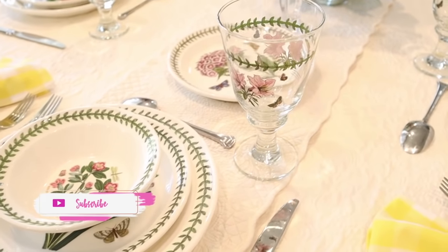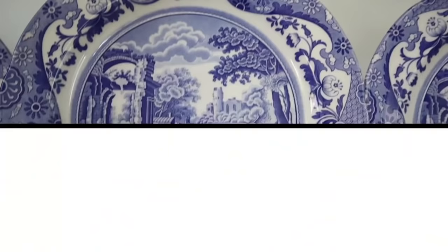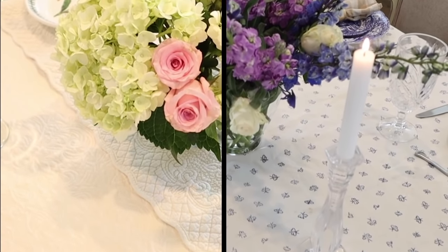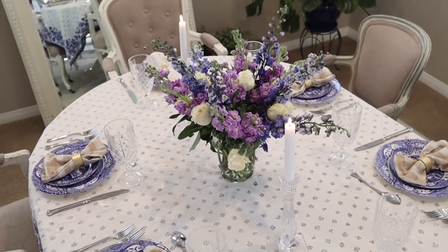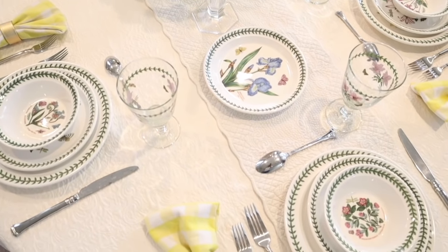I truly hope you enjoyed today's video. Thank you to Riverbend Home for this dream collaboration. I have always adored both the Spode and the Port Marion lines — two high quality dinnerware lines that will always be in style. Thank you for joining me today on the Daily Connoisseur. Keep calm and remain classy, and I will see you in my next video. Goodbye!